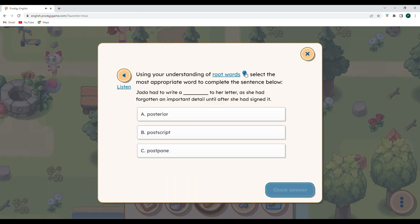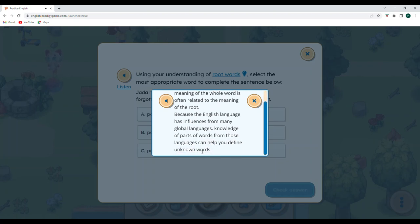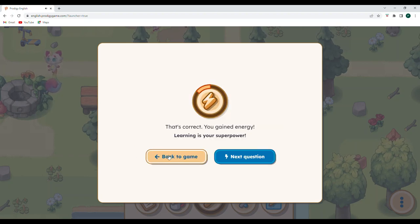This is root words. A root is a part of a word, and the meaning of the whole word is often related to the meaning of the root. Because the English language has influences from many global languages, knowledge of word parts can help you define unknown words. Jada had to write something to her letter as she had forgotten an important detail until after she signed it — so postscript, because postpone means to put off to later, posterior means behind, and postscript means after you have written something. Let's check our answer.